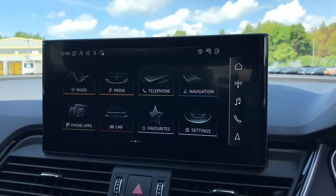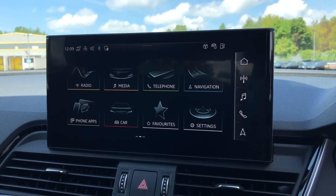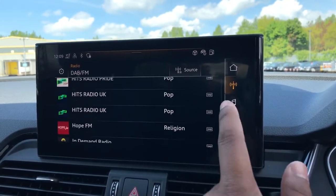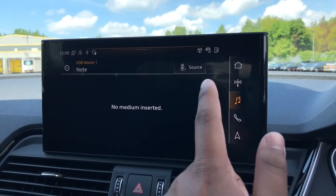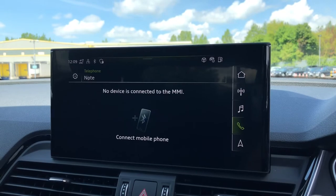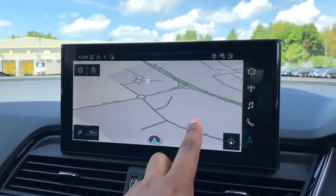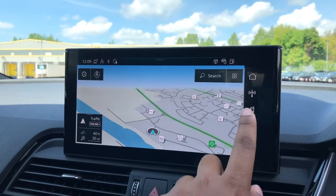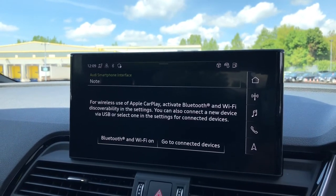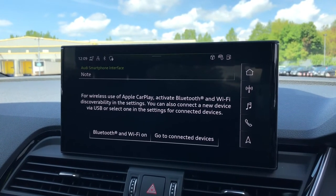Moving to the centre console, we have the 10.1-inch multimedia interface navigation plus display screen, with functionalities such as DAB digital radio, media controls for your connected device with various sources such as Bluetooth and USB, telephone equipment for your connected device, as well as navigation with 3D mapping. We also have the smartphone interface, which allows you to connect your device media directly into the car via USB, with the option of wireless Apple CarPlay. You can find the wireless charger underneath the armrest on the centre console, which also includes a USB port.